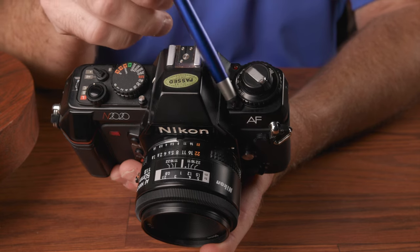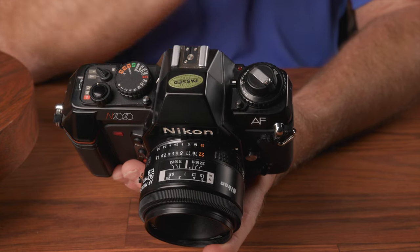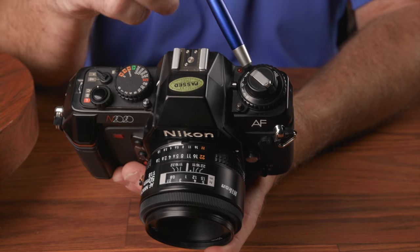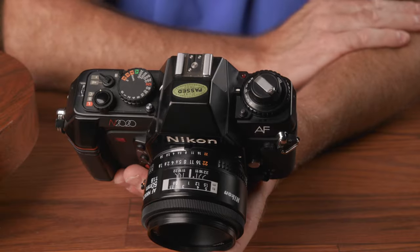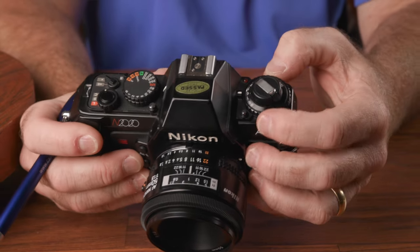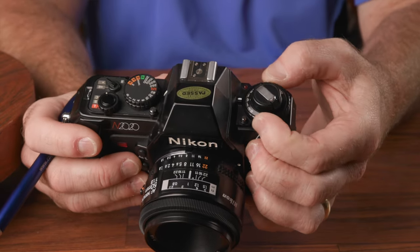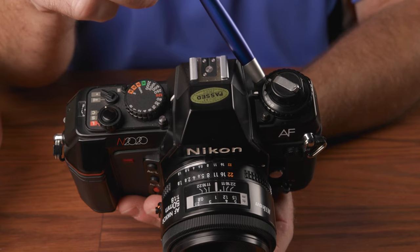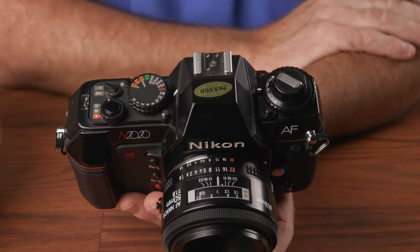Underneath the film rewind crank, which also doubles as the back latch, is the film speed setting dial. You have a choice of setting film speeds manually or by DX coding. If you choose DX, rotate the film speed dial clockwise all the way until DX shows in the window. The range of speeds in DX mode is 25 to 5000 ISO, and 12 to 3200 ISO if manually selected. This is also where you'd set any exposure compensation — press a button to disengage the lock and set it anywhere within plus or minus two stops.